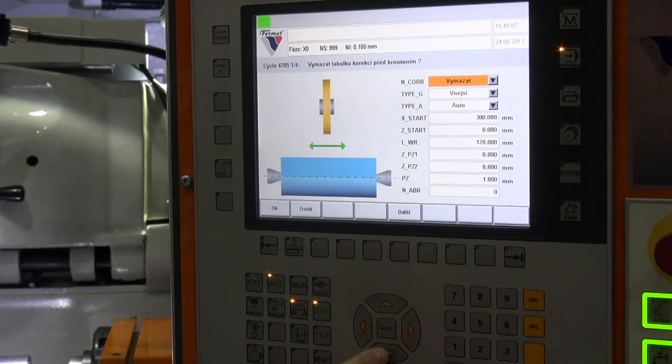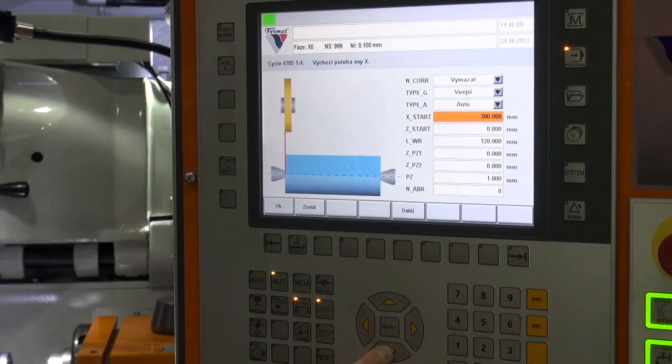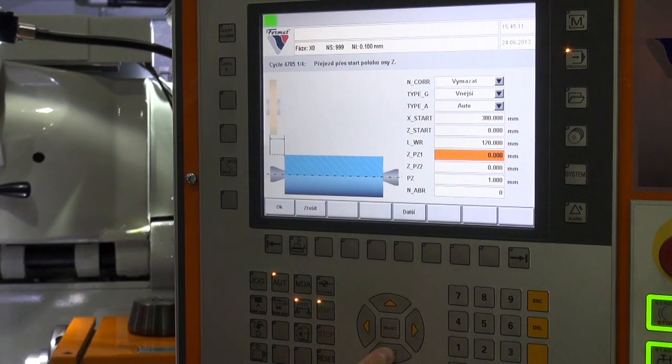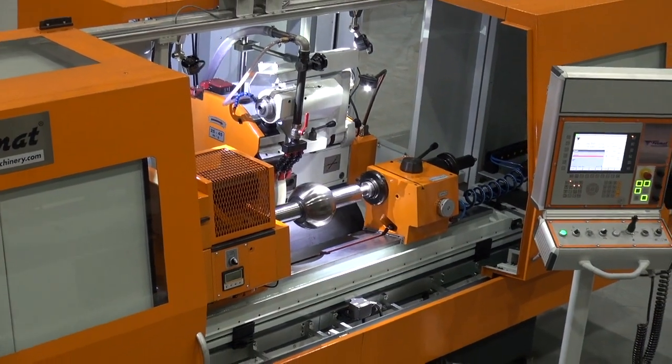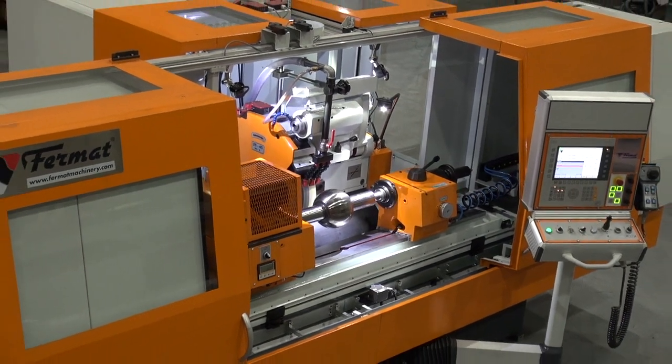Hi, my name is Ondřej Zoubek and I work for company Fermat Machine Tool in development engineering. Fermat Machine Tool has been a part of Fermat Czech Republic since 2008 and we are engaged in grinding technology and cylindrical grinding machines.